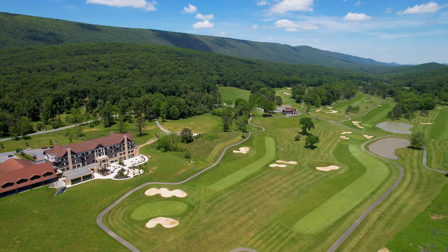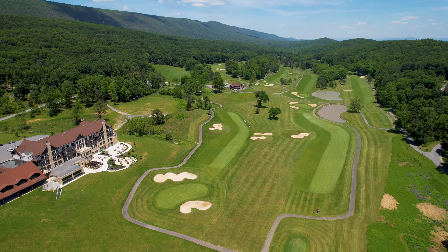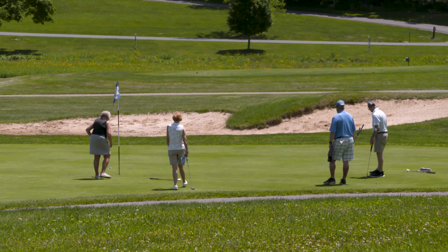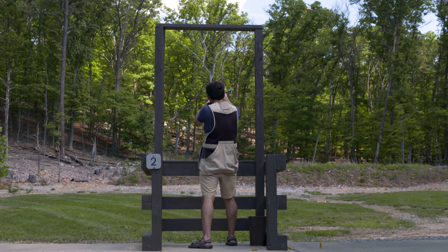Cayman Resort has legacy sports here. There's a world-class golf course that sits right in view of the resort — it's a beautiful course. We also have another legacy sport which is hard to find anymore: clay shooting.